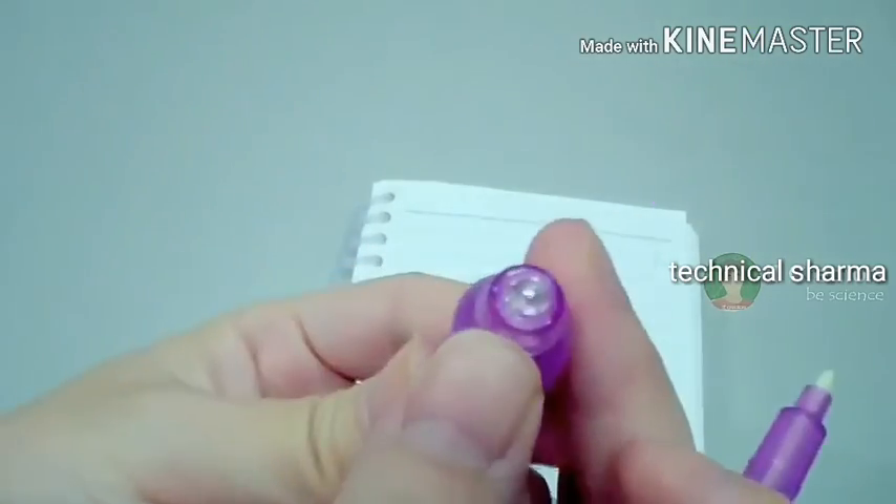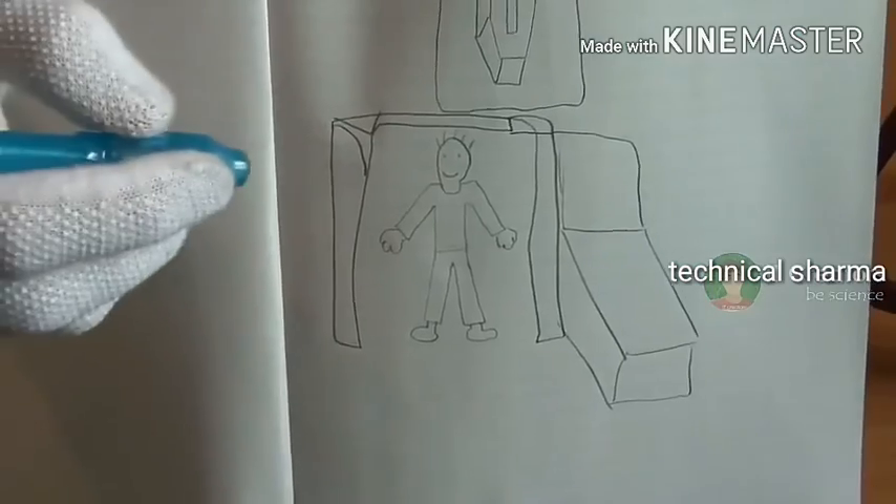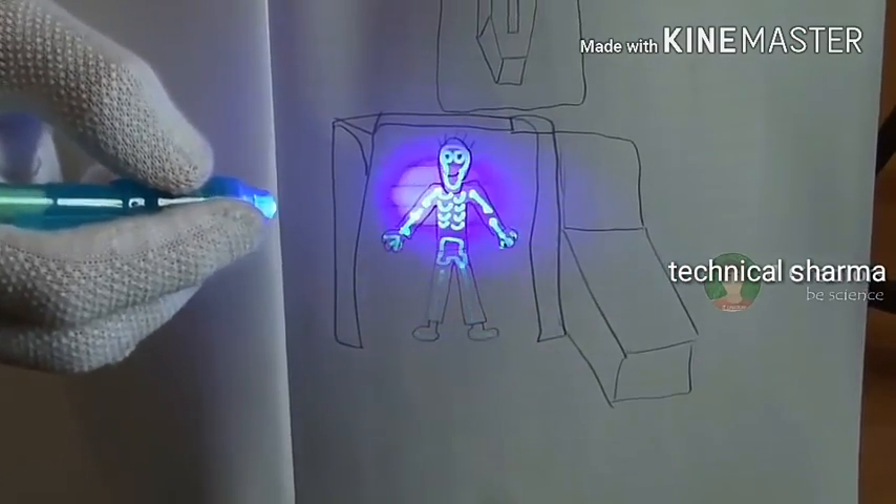This invisible pen has an ultraviolet LED light in its cap. When you turn on that light and focus it on the invisible writing, you will be able to read the writing. So for writing secret messages or love letters, you can use this pen.